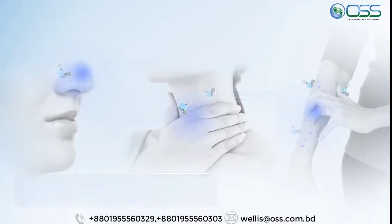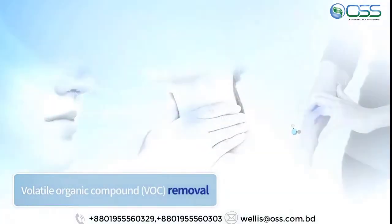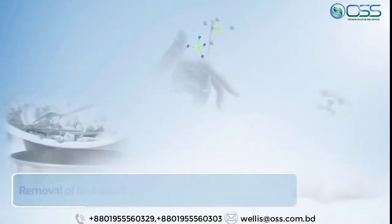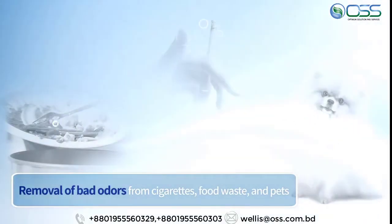Excellent disinfection efficacy does not just prevent allergies, rhinitis, asthma, and many other respiratory diseases, but also clearly removes VOCs which can cause environmental diseases. Because it effectively removes the unpleasant smell of cigarettes, food waste, and pet odors, you can sense the difference the Wellis air disinfection purifier makes in your daily life.